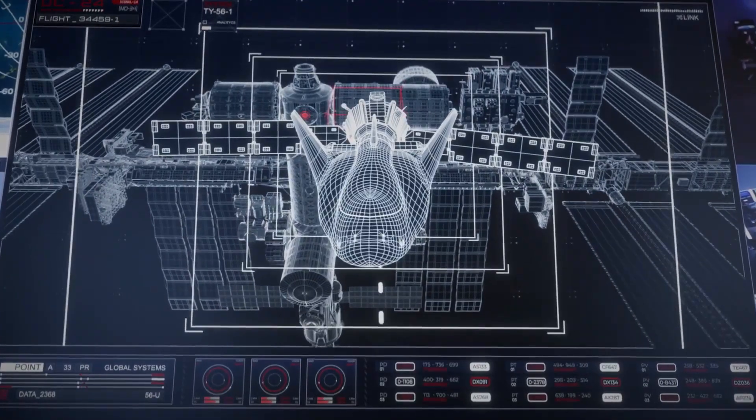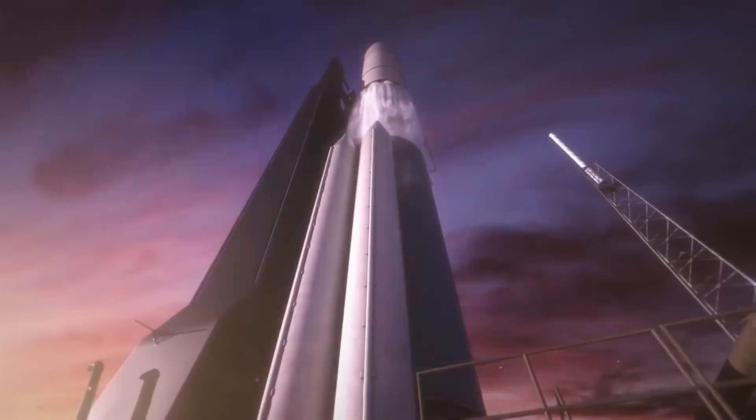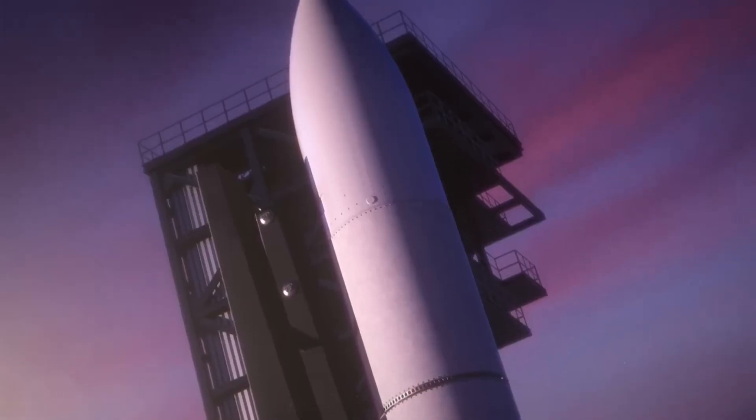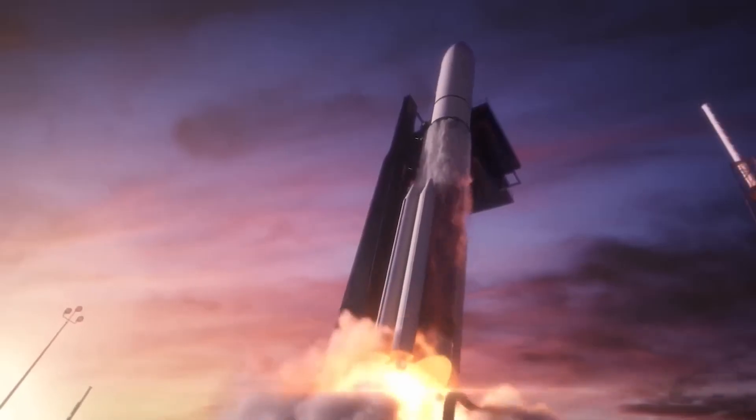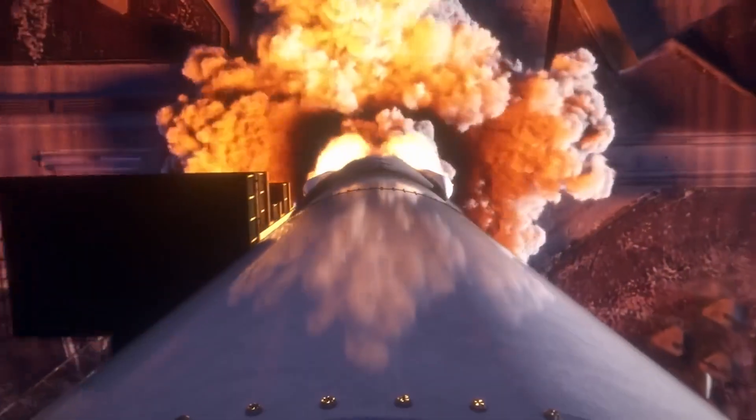Regarding the specific launch date for this inaugural flight, there are still uncertainties. Initially, the company had aimed for a launch in December, but several factors have affected the timeline.